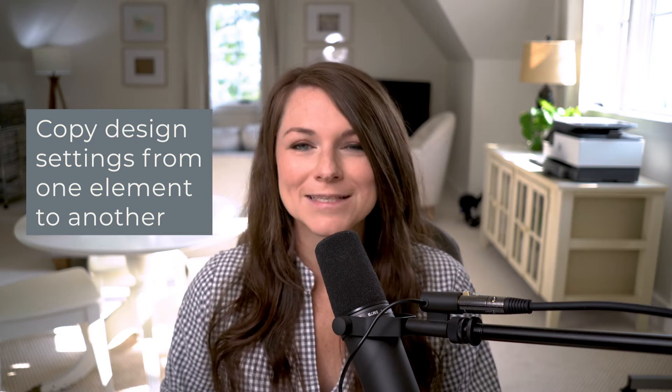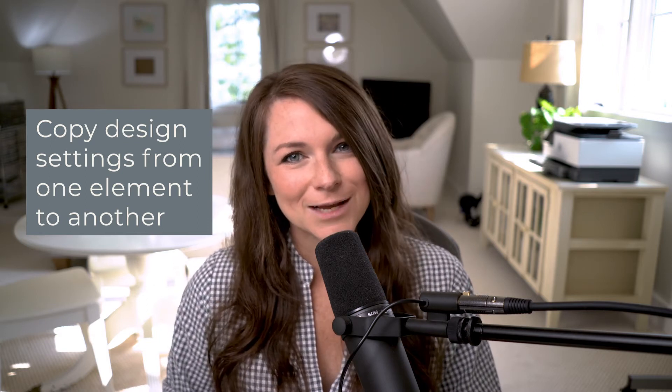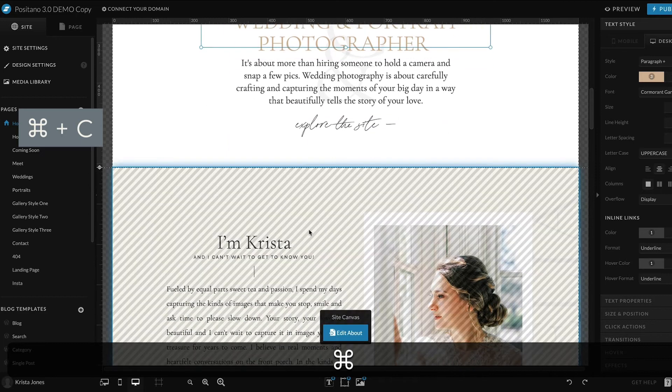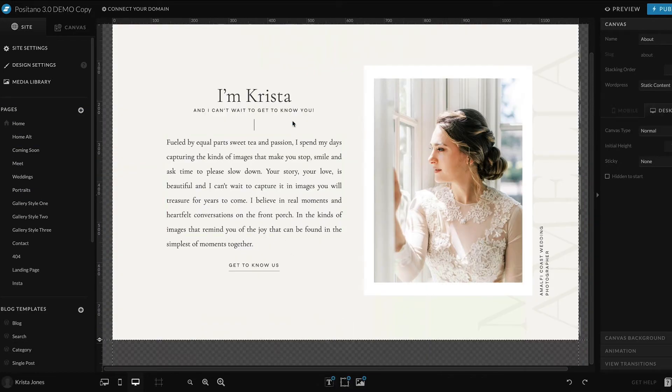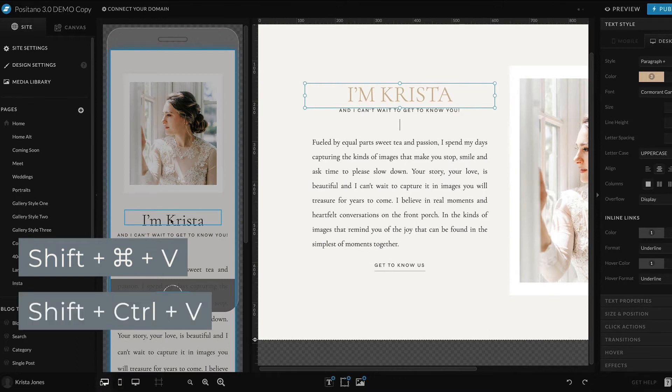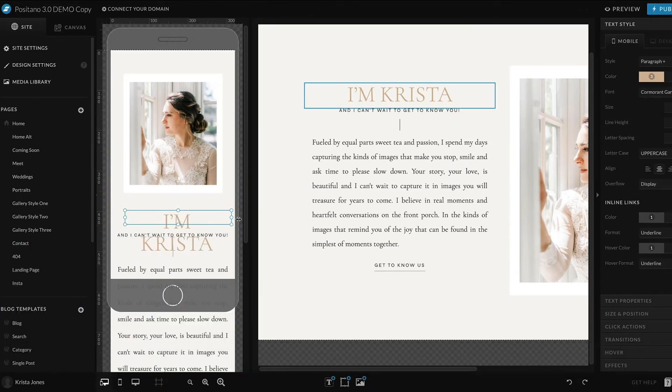Tip three: special paste. This is one of my favorite features in ShowIt. ShowIt doesn't allow you to drag and select multiple items and change the styles as a group. However, they do have a special built-in option called special paste, which allows you to copy the design settings from one element and paste them to another. This works between different types of elements as well as between desktop and mobile. To use special paste, first copy with Command+C on a Mac or Control+C on a PC. Then select the object you want to paste the settings into and hit Shift+Command+V on a Mac or Shift+Control+V on a PC. Not every single setting will copy between elements, but a lot of the major ones will, and you can also copy elements from desktop and paste them to the mobile version.